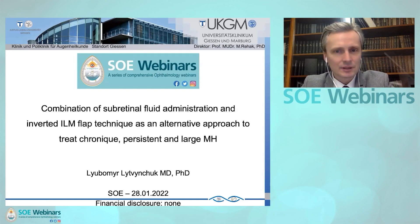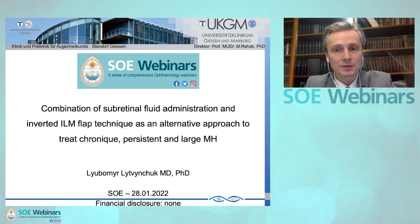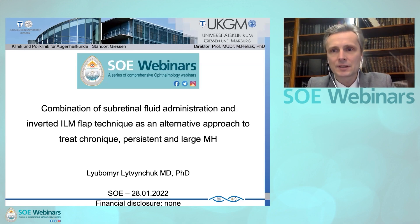We will now move to our next combined speaker. Dr. Lubomir Litvinchuk will present the combination of subretinal administration of fluid and inverted ILM flap technique as an alternative approach. Good afternoon, dear colleagues. I would like to thank you for this kind invitation to participate in this SOE webinar. Thank you, Professor Binder. My name is Dr. Litvinchuk and I'm talking from Germany, from Gießen.